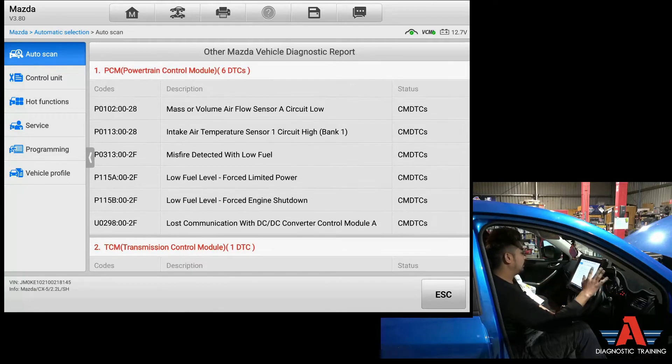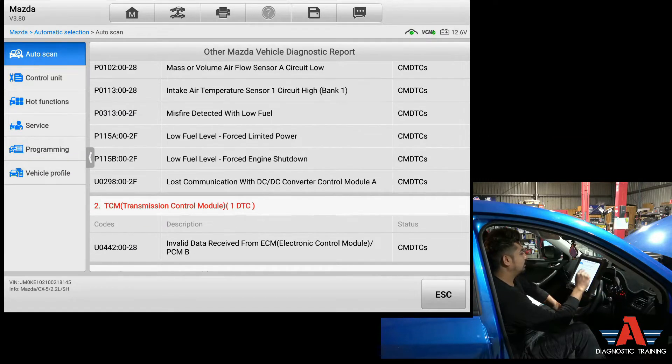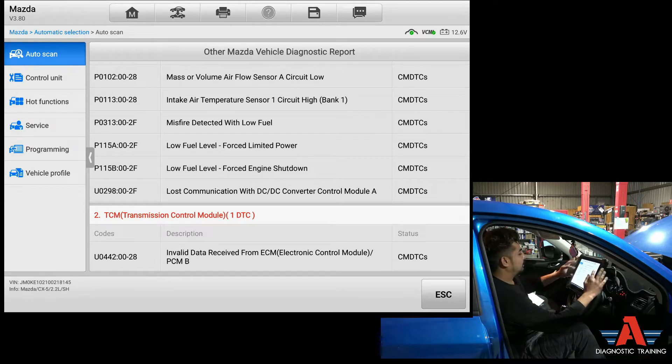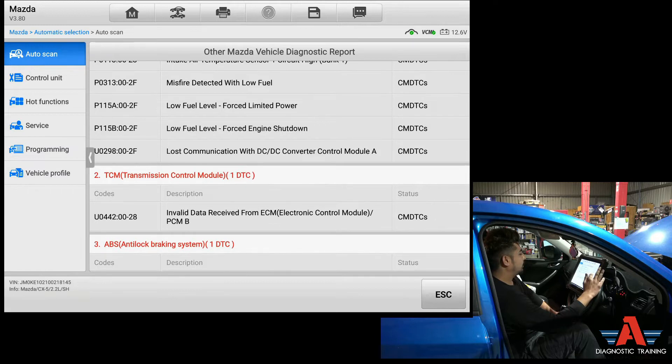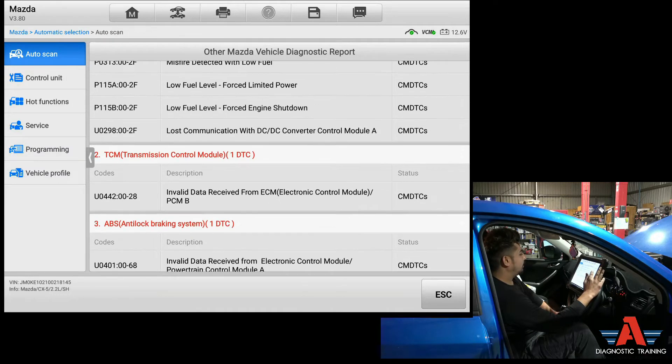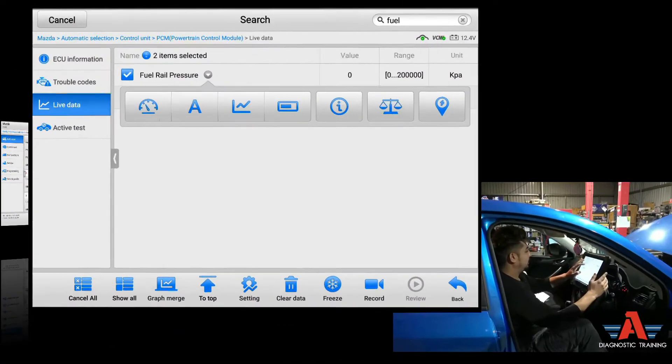Let's look at the report from the engine computer PCM. We have a mass airflow fault - that's my fault, I disconnected that sensor earlier because Mazda do have a known problem with mass airflow sensors on CX-5, CX-3, and a lot of newer Mazda models after 2010. When they go bad you get long cranking or the car won't start until you disconnect it. I tried that but it made no difference, so ignore the top two codes - mass airflow and intake air temperature. The relevant fault is: misfire detected with low fuel level, low fuel level forced limited power, low fuel level forced engine shutdown.